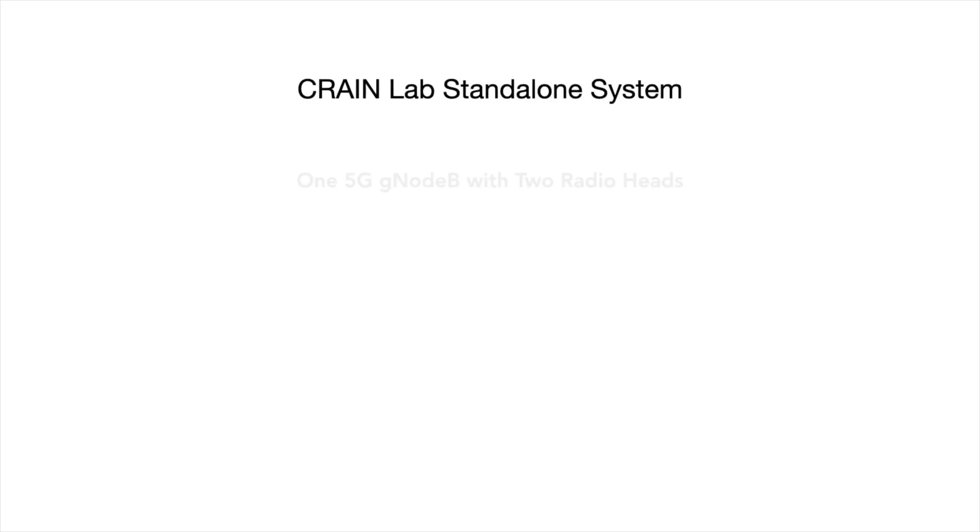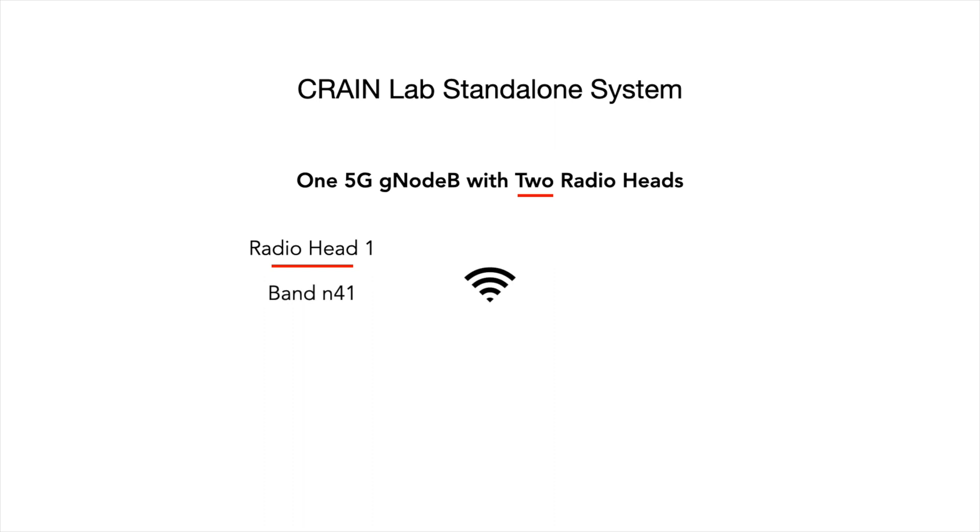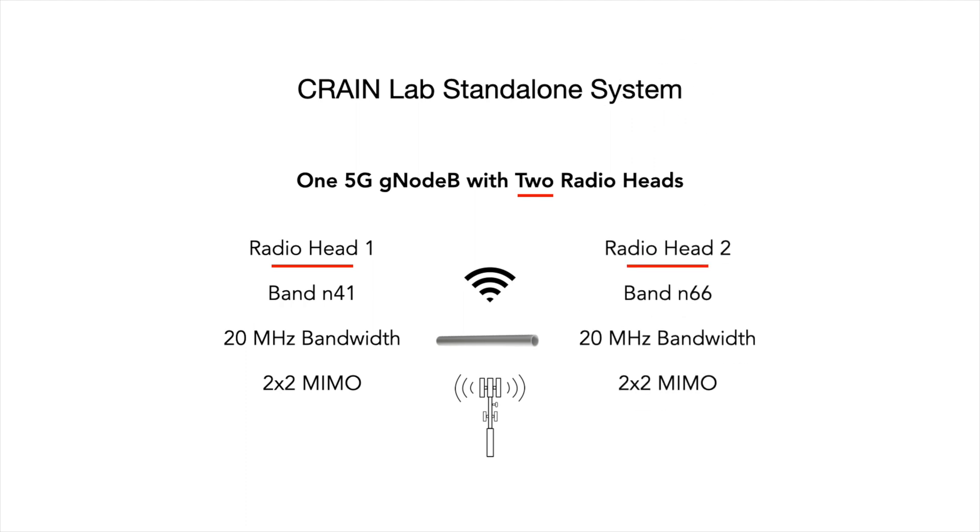Our standalone system includes two 5G G-Node B radio heads. One radio head transmits in band N41 at 20 MHz in 2x2 MIMO. The second radio head transmits in band N66 at 20 MHz in 2x2 MIMO.